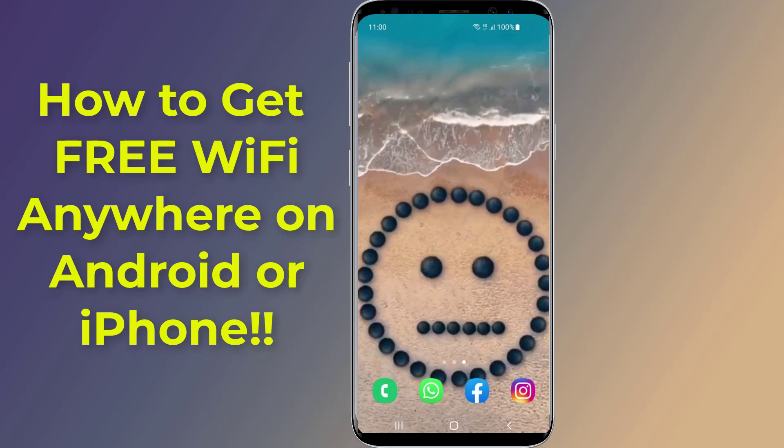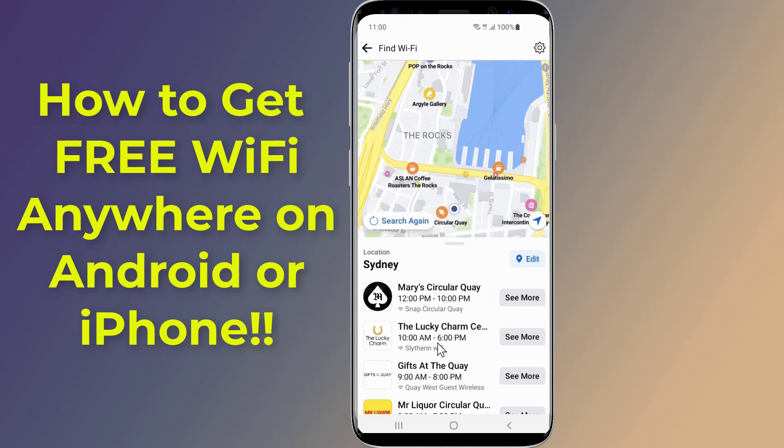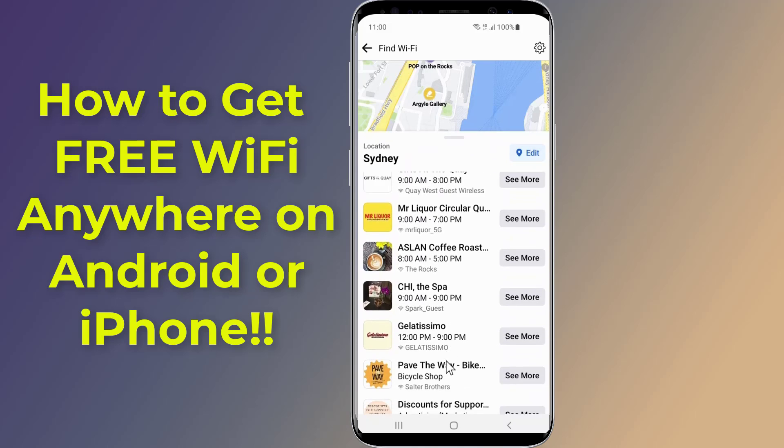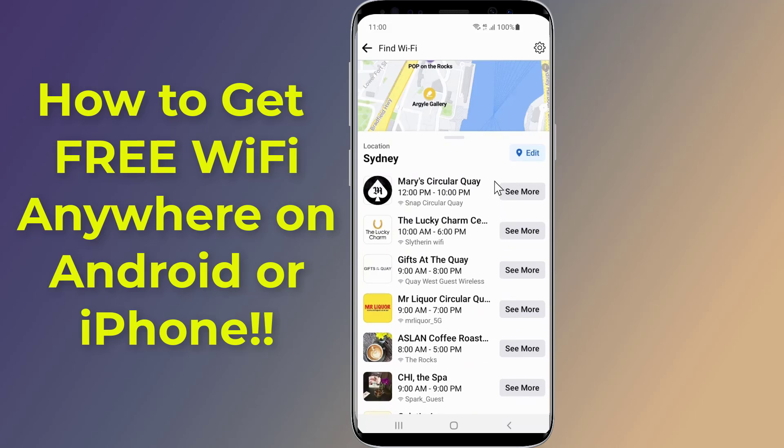As more services require internet access, it becomes more important to get free Wi-Fi connections anywhere you go — maybe you were traveling overseas or just out of the house without mobile data, instead of struggling to find hotspots or get Wi-Fi passwords on your own.